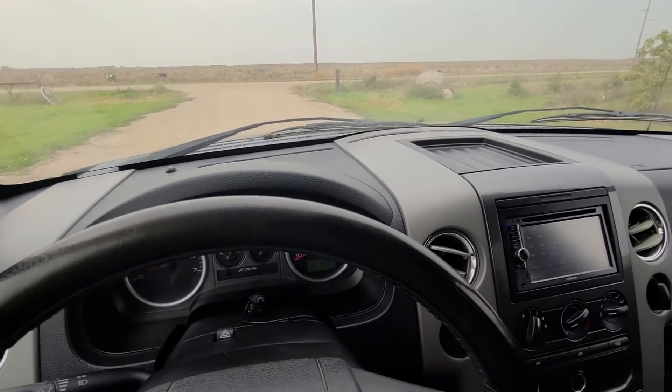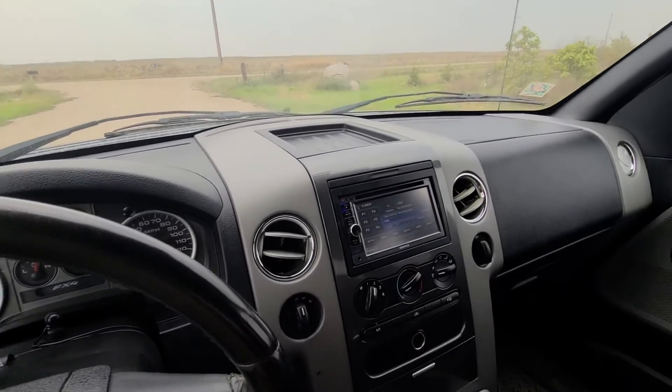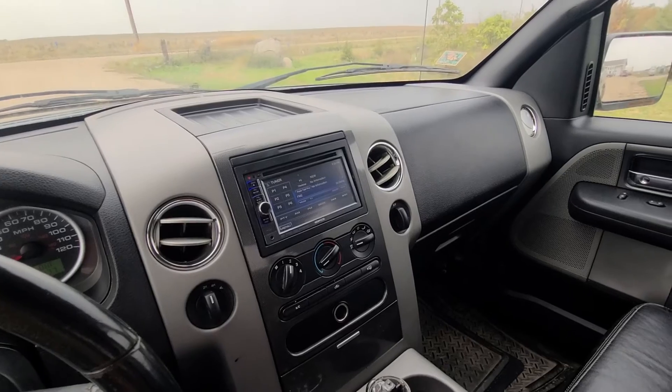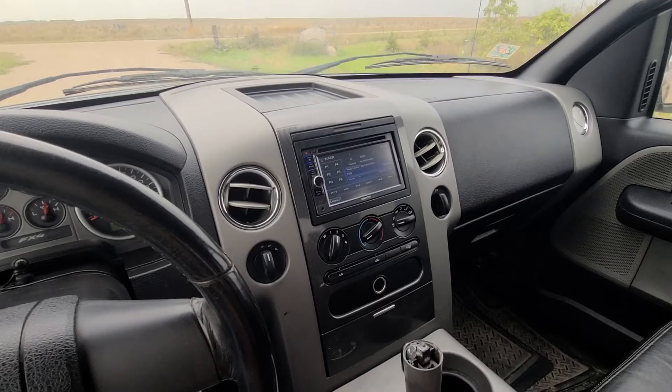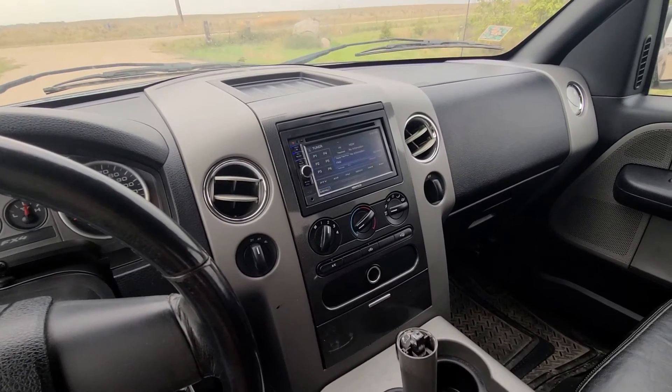BedmeyerAuctions.com — it's an online-only auction. We're going to sell this 2004 F-150 SuperCrew FX4 to the highest bidder, no reserve. So get your bids in now. Thanks for looking. If you have any questions, give me a call. Otherwise, good luck bidding.